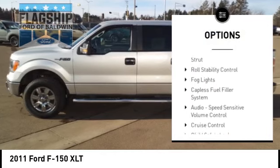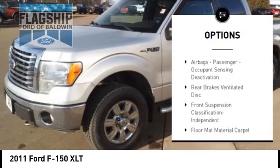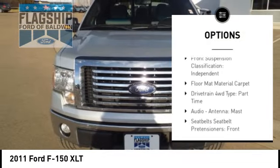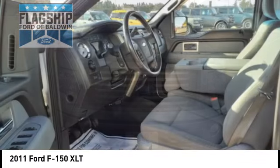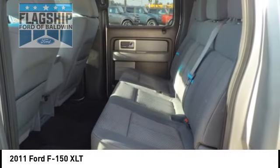Traction control, stability control, front suspension type: strut, roll stability control, fog lights, capless fuel filler system, audio, speed sensitive volume control, cruise control, child safety locks, power door locks.